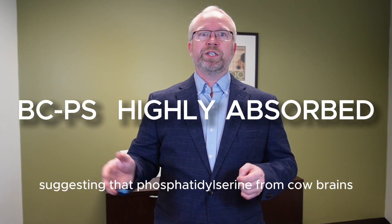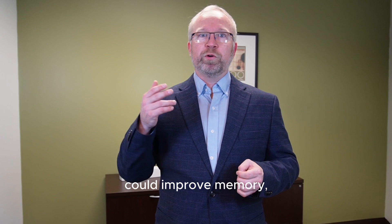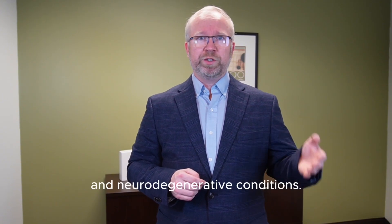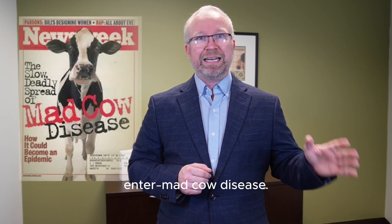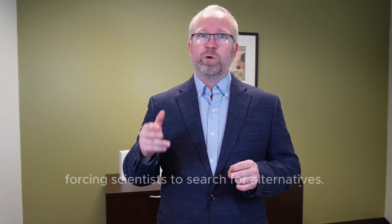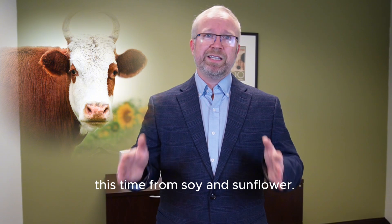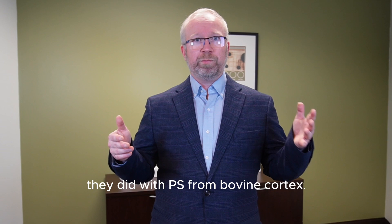These early studies showed promise, suggesting that PS from bovine cortex could improve memory, cognition, and even mood in aging individuals. Researchers were optimistic that this could be a breakthrough in mental health and neurodegenerative conditions. But just as interest in phosphatidylserine was growing, enter mad cow disease. And practically overnight, bovine-derived phosphatidylserine was pulled from the market, forcing scientists to search for alternatives.